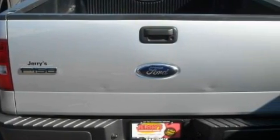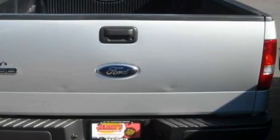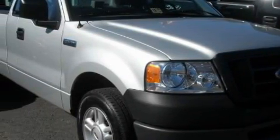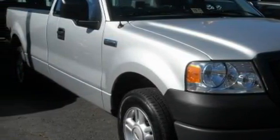This Ford's list of numerous features includes a power outlet, power steering, an AM/FM radio, an airbag deactivation switch, a four-wheel anti-lock braking system, and this vehicle has just over 38,000 miles.